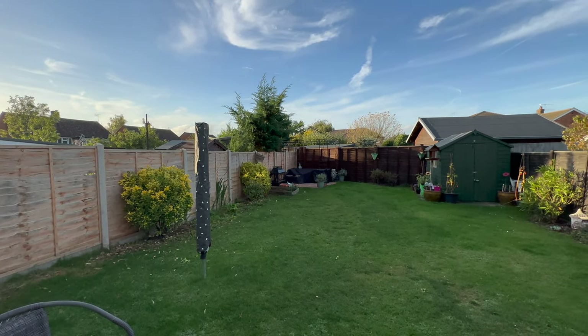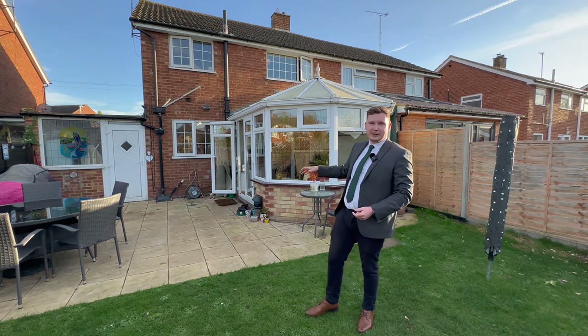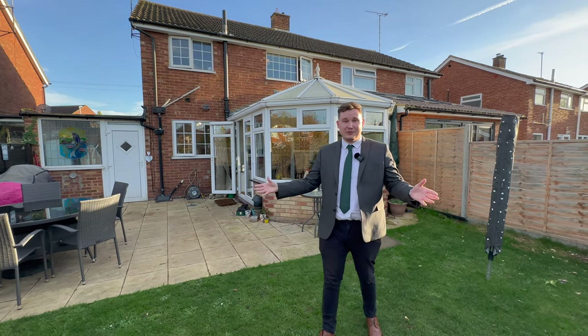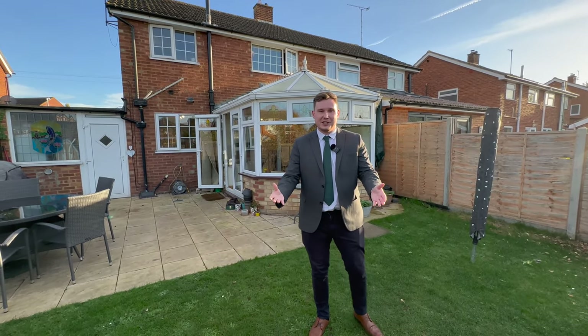As you can see we've got our extension here. A few years ago the owners actually had plans drawn up to do a further extension here to square off and make a lovely sized kitchen diner, which I think would be a really great addition. It also works out really well because you've got such a great sized garden already — it won't affect the size of your garden.